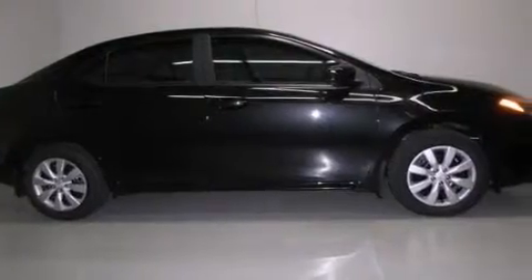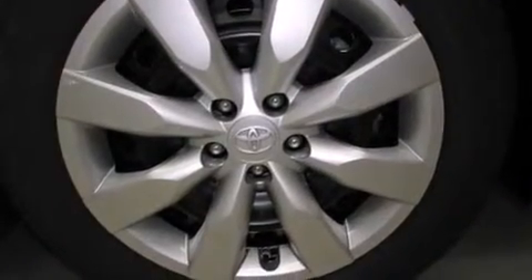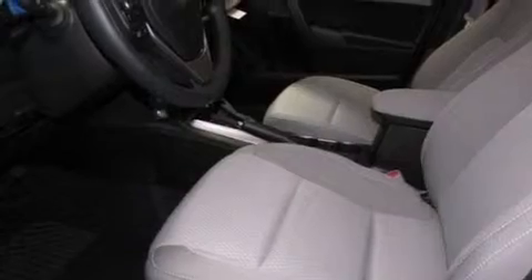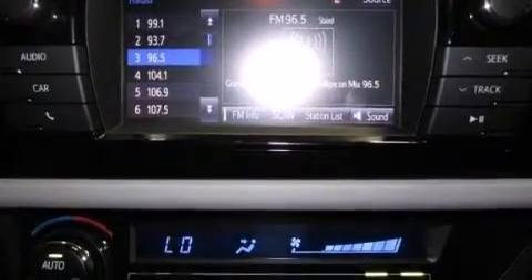Its top features include a rearview camera, speed sensitive volume controls, traction control and stability control systems, alloy wheels, and a tire pressure monitoring system.